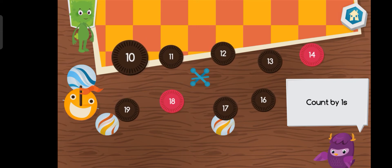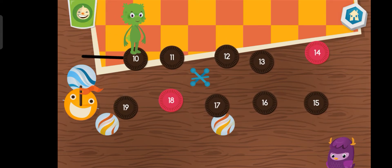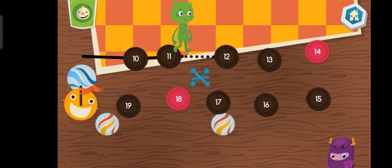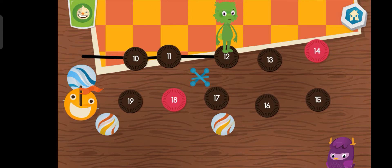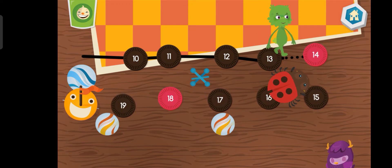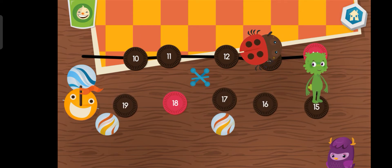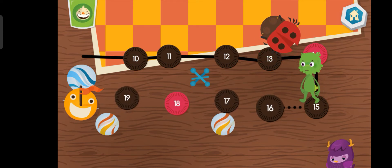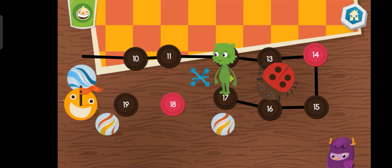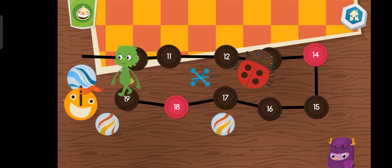Connect the dots by counting by ones. Ten. Eleven. Twelve. Thirteen. Fourteen. Fifteen. Sixteen. Seventeen. Eighteen. Nineteen.